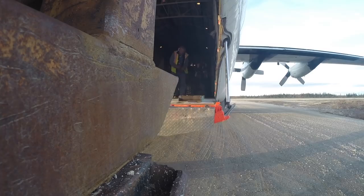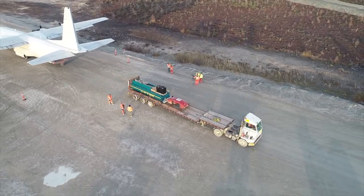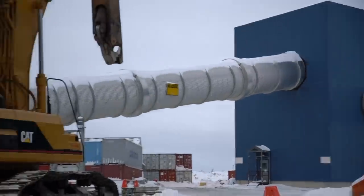Priestley will need the best of the best up here, because calling in for backup isn't an option. PDI's machines are assembled on site and put to work.